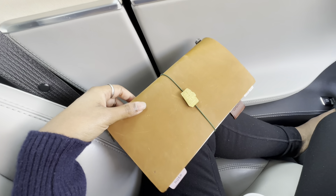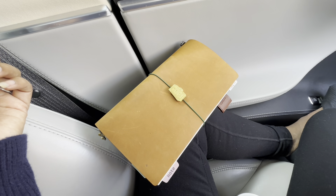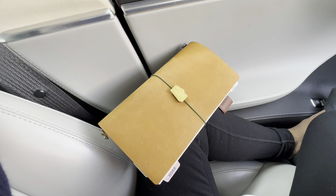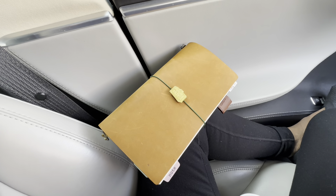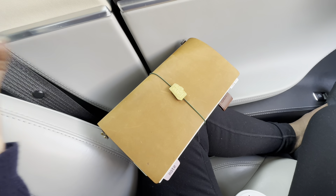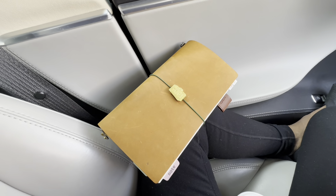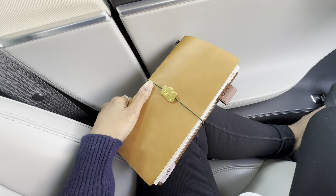There are so many beautiful, very expensive, very luxury brands of notebook covers out there with very high quality leather that feel and look beautiful. I love them, I want to have them, I want to buy them, touch and smell and feel them — but when it comes to actually using them, there is such a block. It's like I don't enjoy it, and it's not just the worry about ruining them.